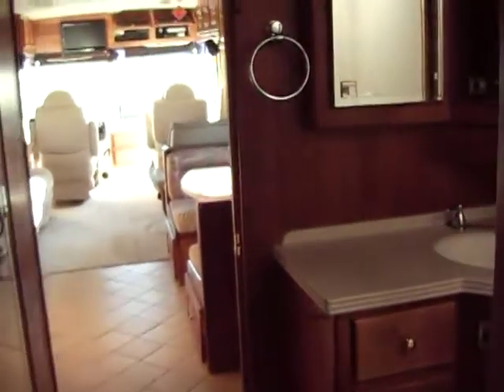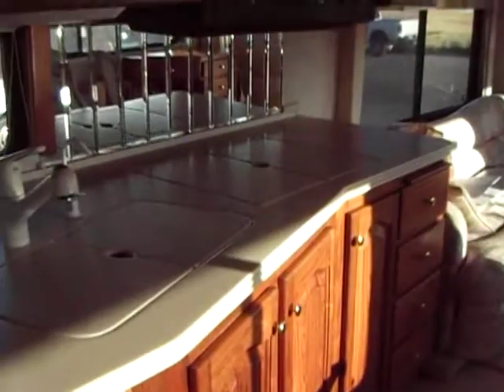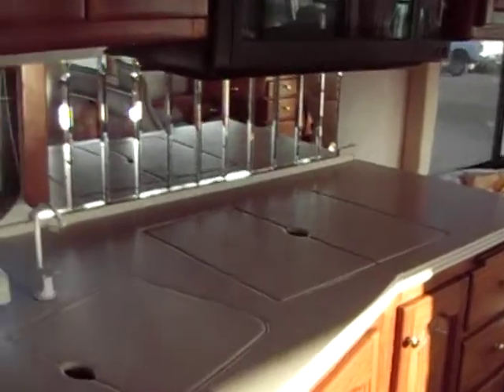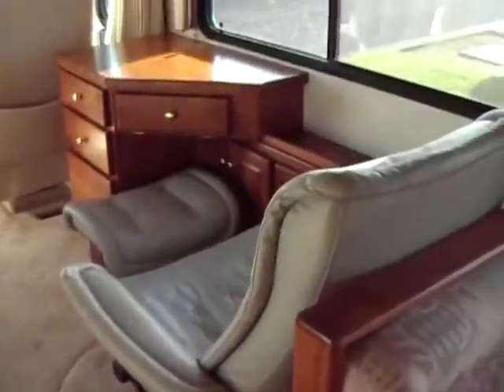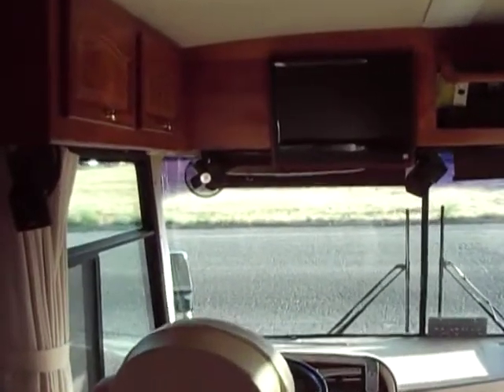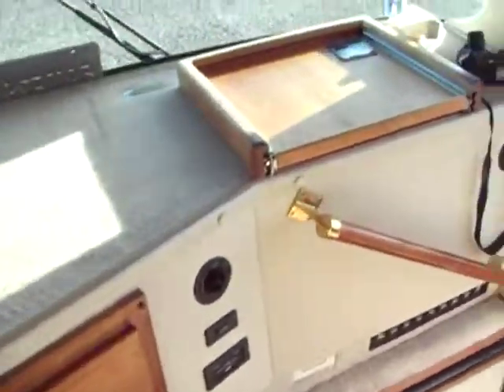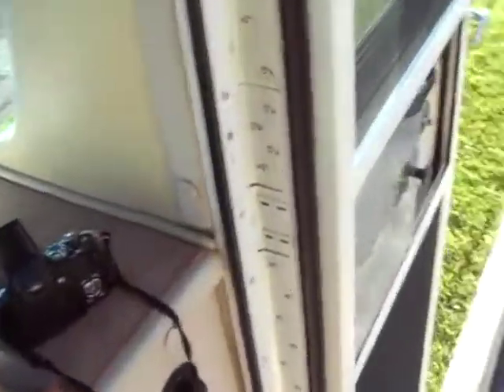No hard water spots on the windows, no staining on the outside, no fade to the graphics — this thing is absolutely beautiful. Notice the floor: real tile floor. One thing Tiffin does is go wall-to-wall; they don't just go up to the cabinets. That helps with structural stability and road quietness. Couch is always covered, carpet is perfect. You even have a CB radio for all you truckers at heart.